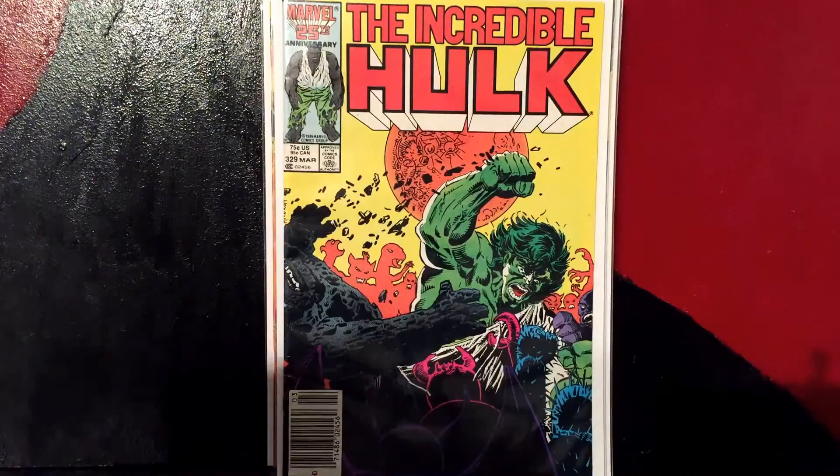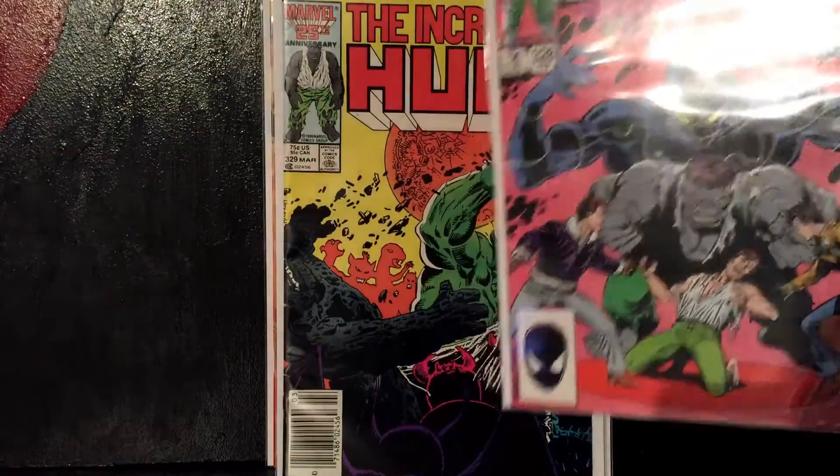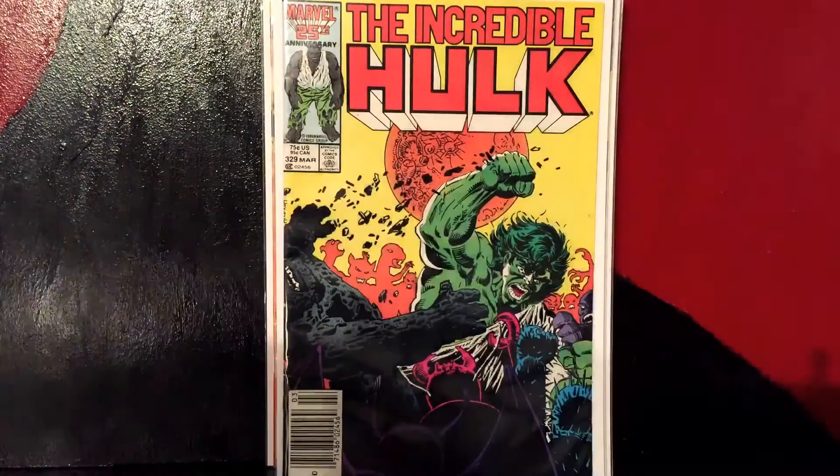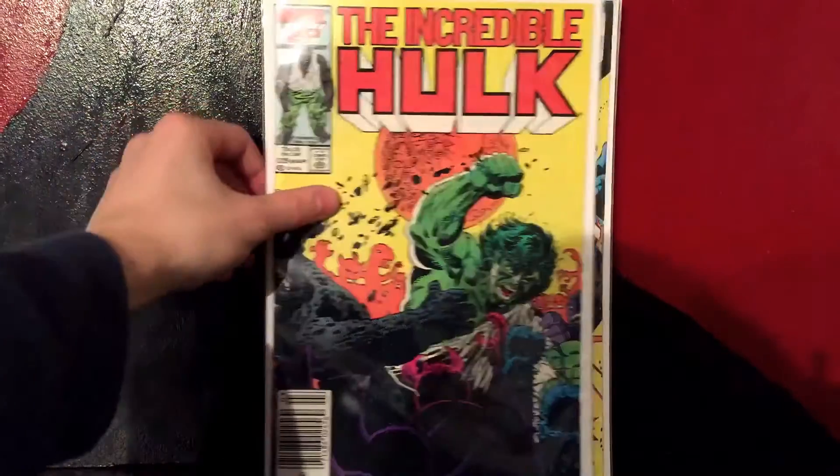Then we got Incredible Hulk #329. I kind of wonder why there's a green Hulk in there but then the gray Hulk in the issue before. Not too sure what that's about, but like I said, I'll find out when I read it.